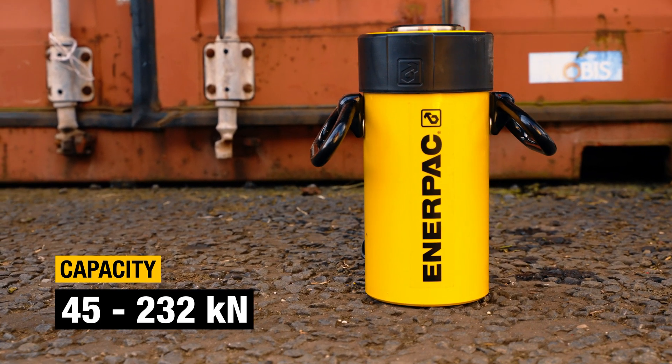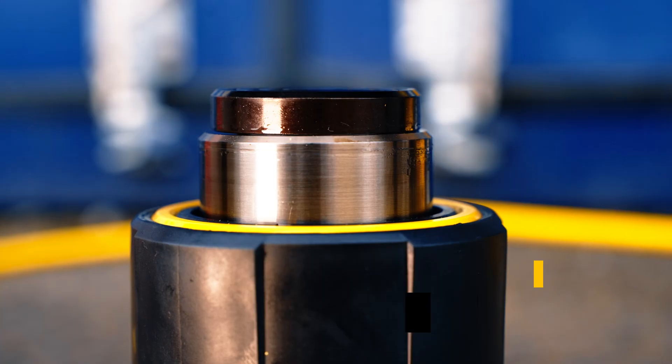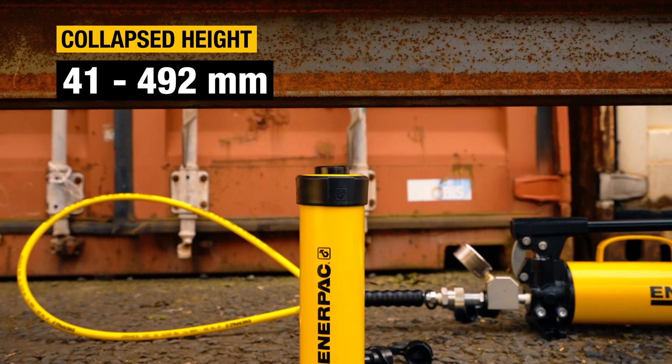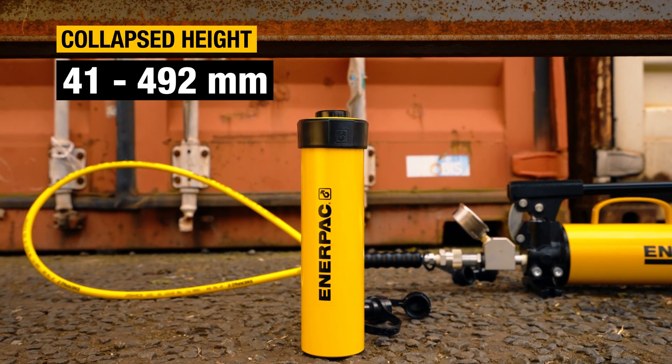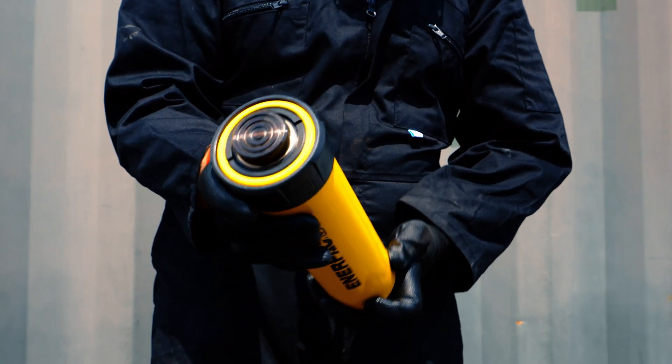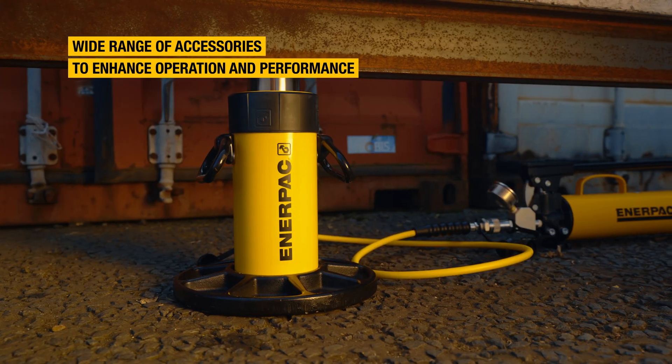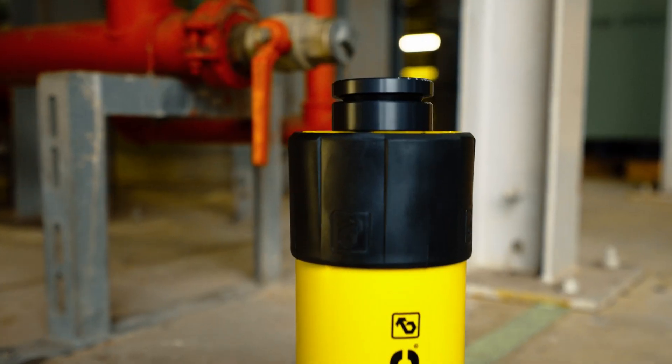With over 40 models to choose from, there's an RC Trio Cylinder for almost any application. With a selection of accessories, you can improve their handling, operation, and extend their capabilities further.